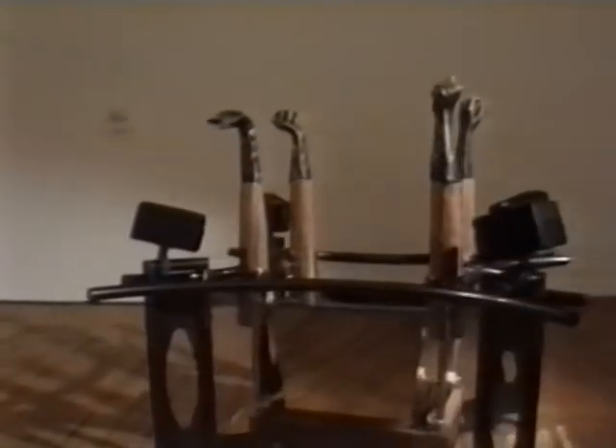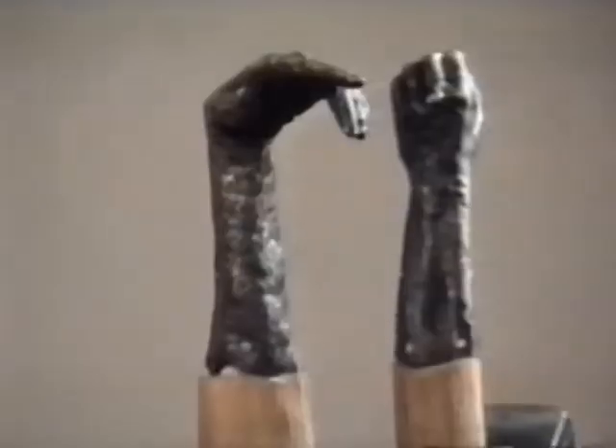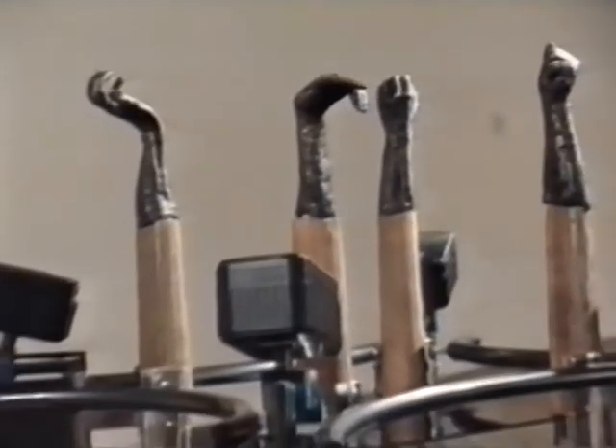Squeezebox is a sound and video sculpture exploring interaction and transformation. Kinetic sculpture and interactive sound and graphics are combined to deliver a broad expression of movement, time and space.